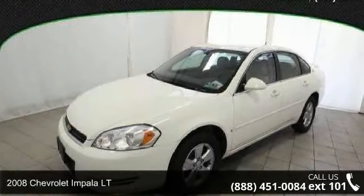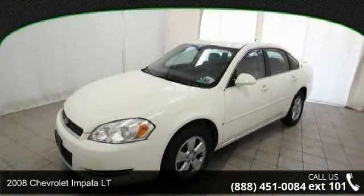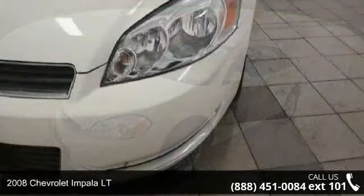Arrive in style with this 2008 Chevrolet Impala LT. This may be the set of wheels you've been looking for.